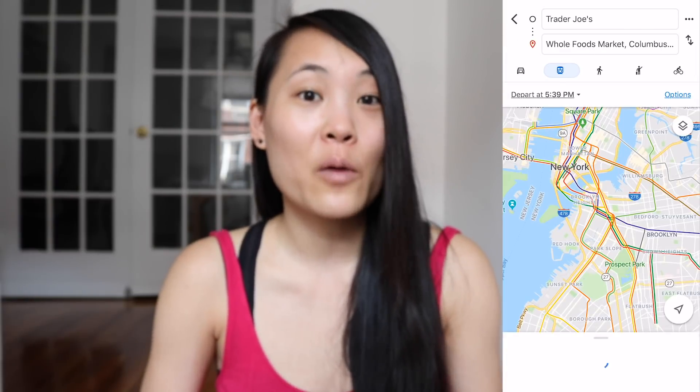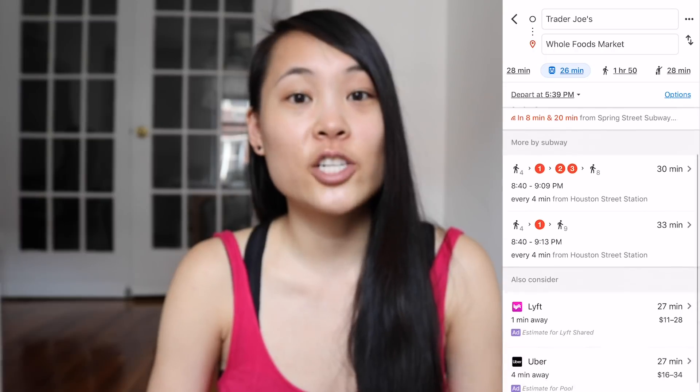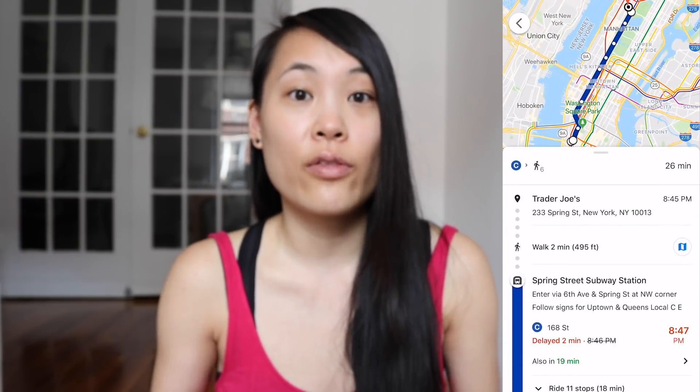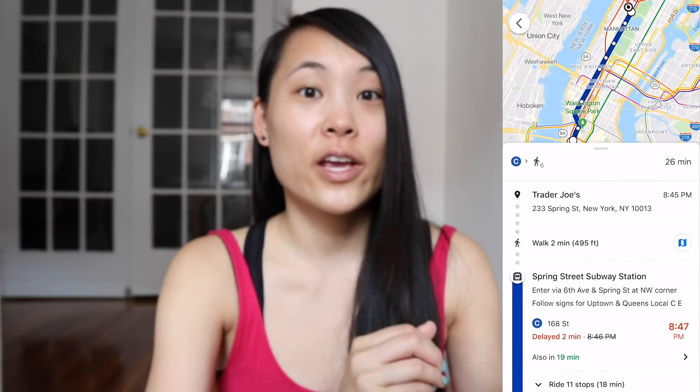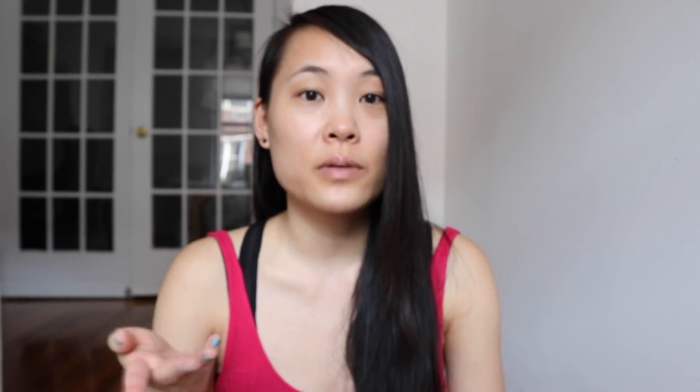Next, let's talk about subway apps. Google Maps is going to be your best friend — it's pretty reliable and knows when there are delays or subway changes. It tells you which line to take, where to walk, where to get on, and where to get off. It even tells you which exit to take, because there are multiple exits and you want the one closest to your destination. Some exits are even multiple streets apart, so definitely use Google Maps.